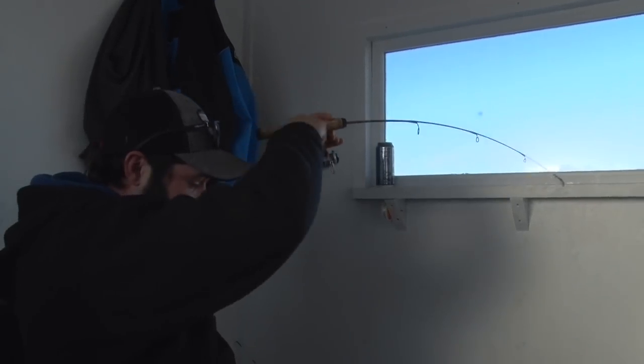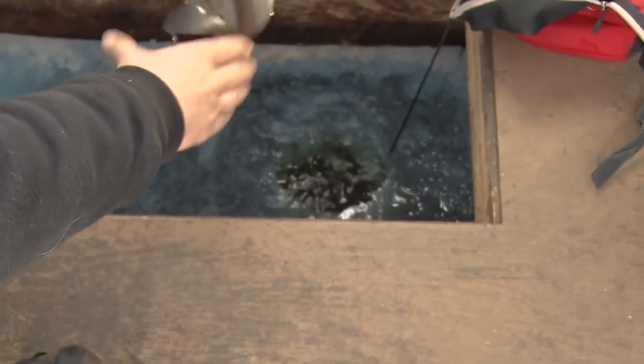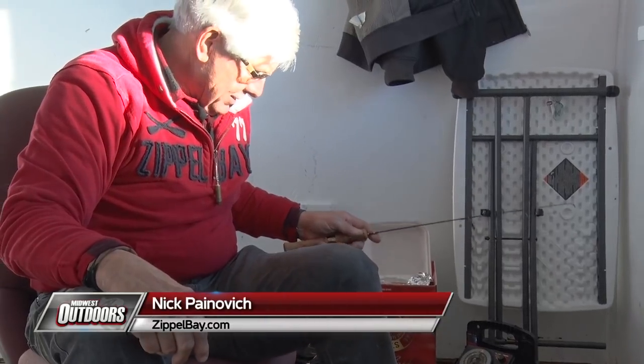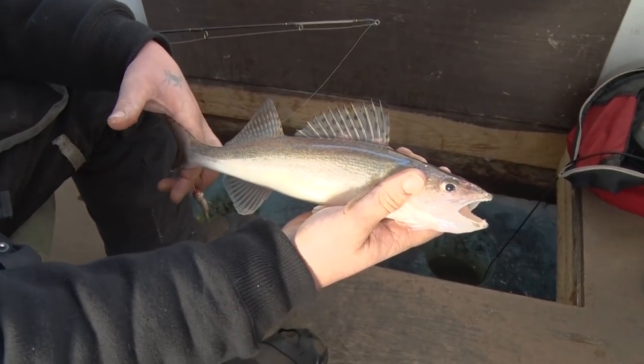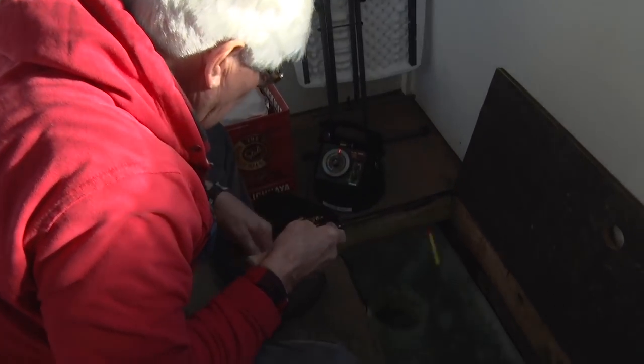Oh, there you go. Got one, huh, Alex? For a nice little sauger there to start the day. Hi folks, today on Midwest Outdoors we're out at Zippel Bay Resort. We're fishing with Nick Panavich and we've got his chief man on the ice with us, Alex Reinhardt. Alex just put the first fish in the box there — nice little sauger.